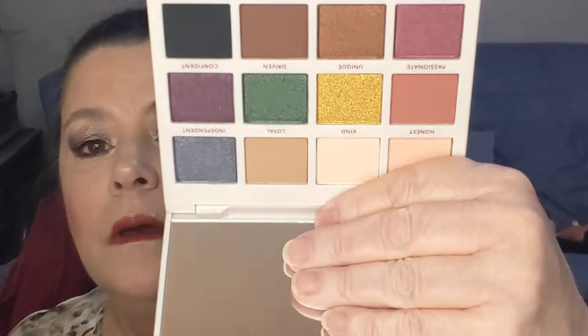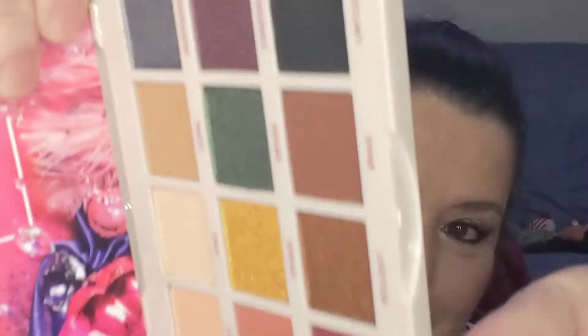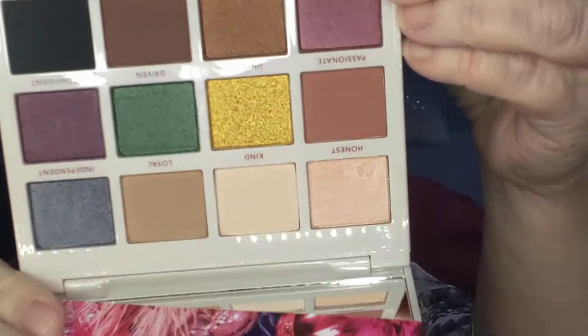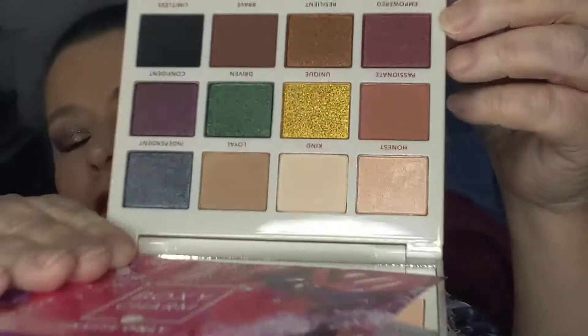It's gorgeous — it's a very gorgeous palette. And its retail value is $42.